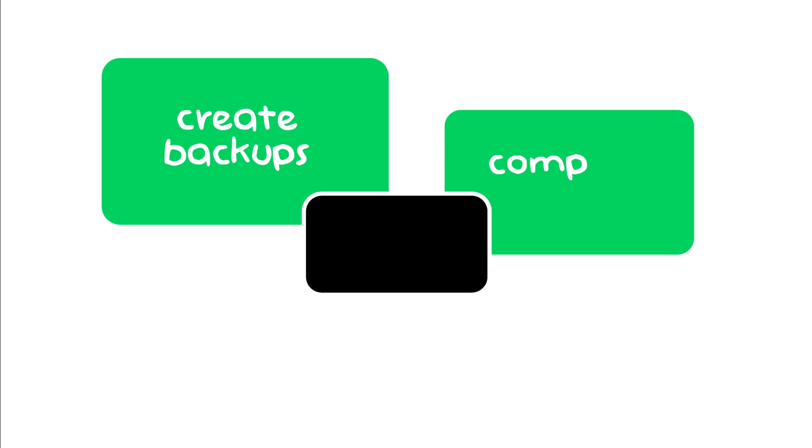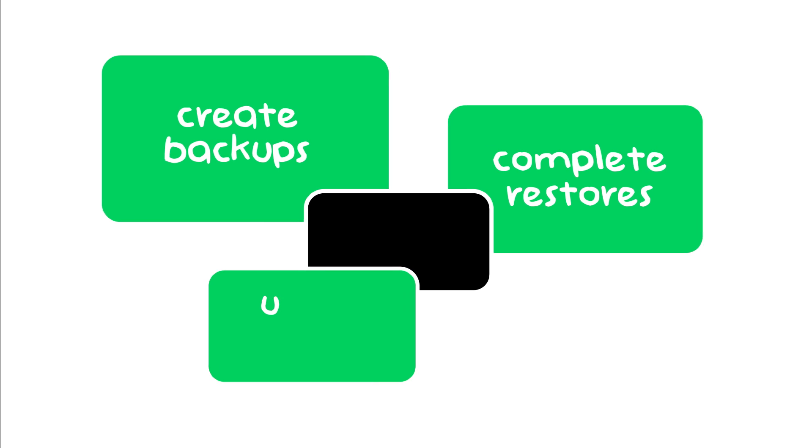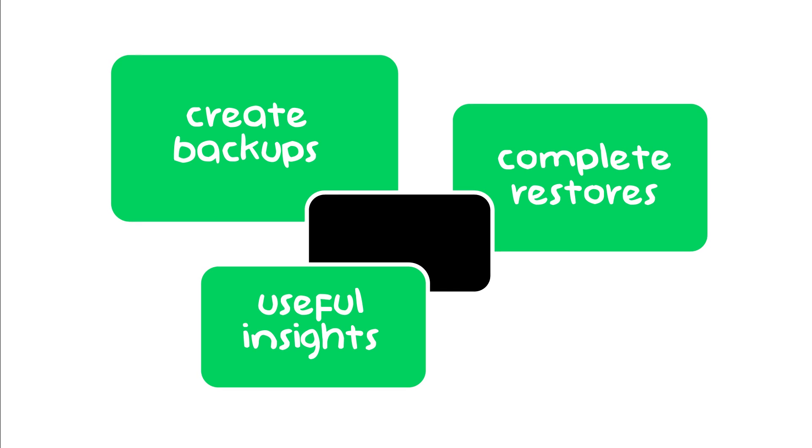An intuitive, modern interface that makes it easy to create backups, complete restores, and access useful Microsoft 365-related insights.